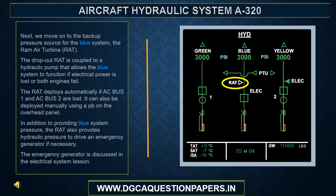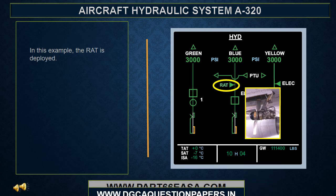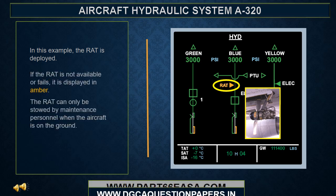In addition to providing blue system pressure, the RAT also provides hydraulic pressure to drive an emergency generator if necessary. The emergency generator is discussed in the electrical system lesson. In normal stowed condition, the RAT indication shows as stowed. When deployed, the RAT indication changes accordingly. If the RAT is not available or fails, it is displayed in amber. The RAT can only be stowed by maintenance personnel when the aircraft is on the ground.